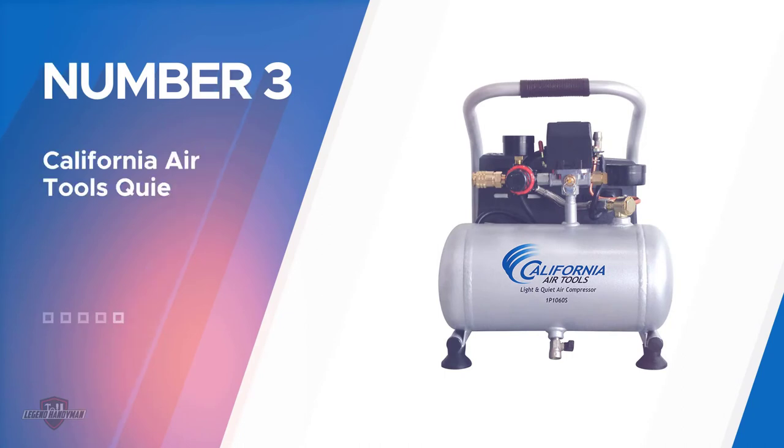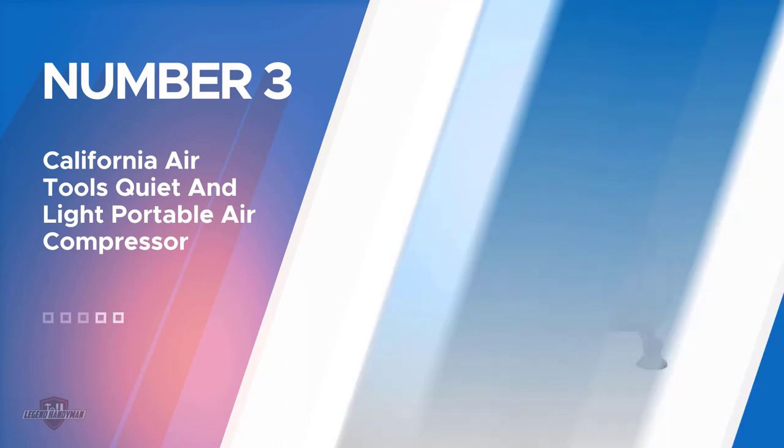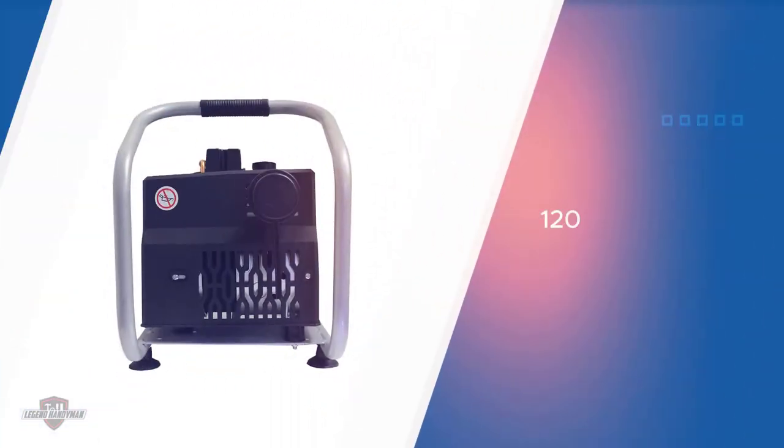Number three: California Air Tools quiet and lightweight portable air compressor. The California Air Tools compressor is a powerful tool designed for general, garage, or household usage.